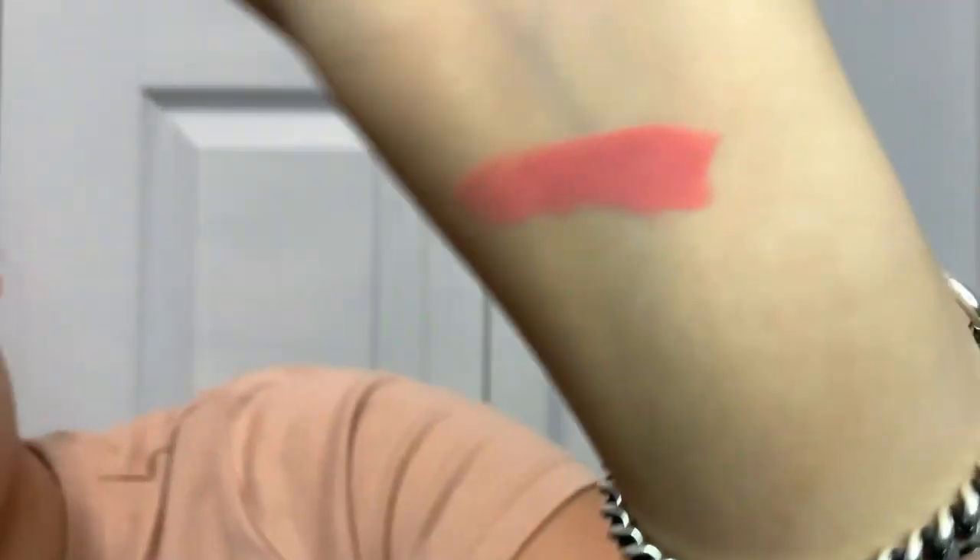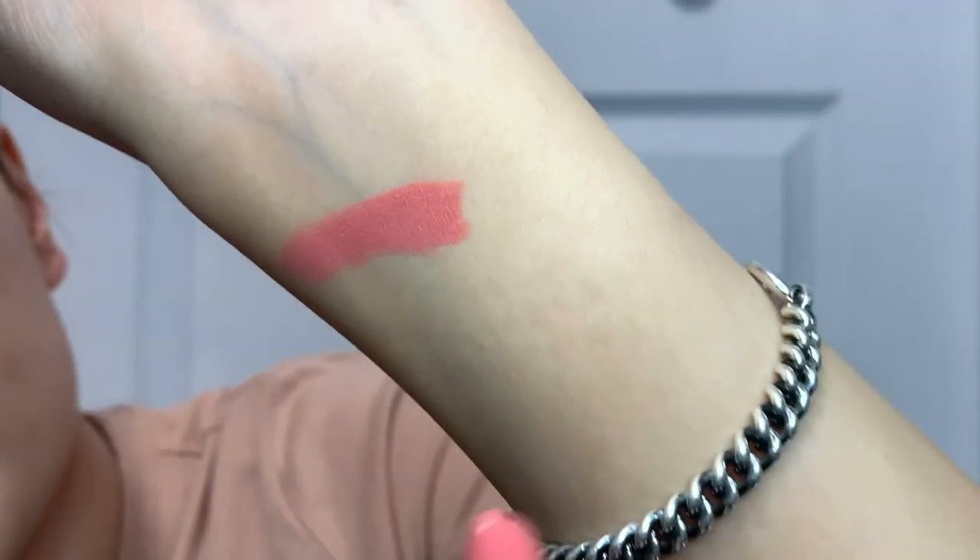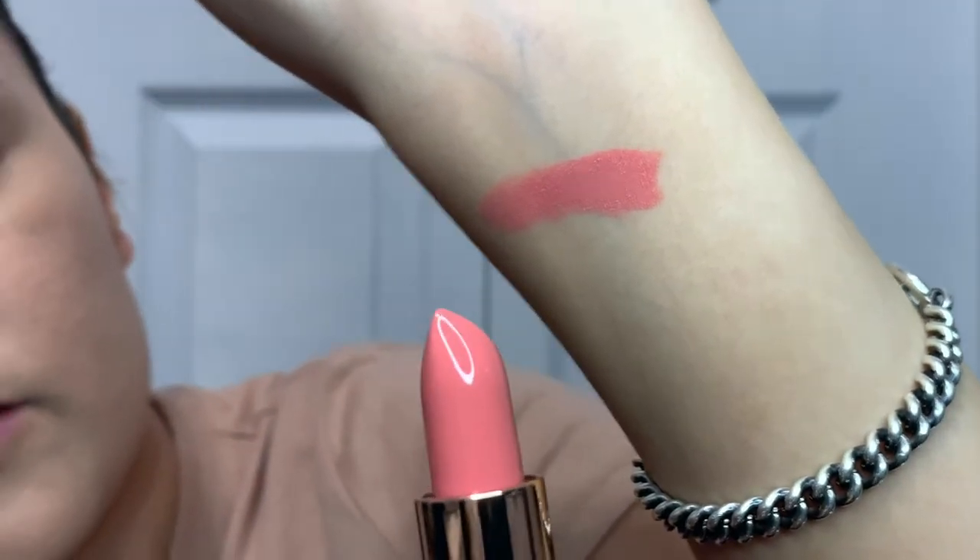Look how beautiful that is — so pretty! I'm not going to put it on my lips today, but that's how she looks and she's beautiful too. I think this may be my new favorite makeup brand. Like I said, I'm going to check back in with you guys in a few hours to see how well this makeup holds in place.